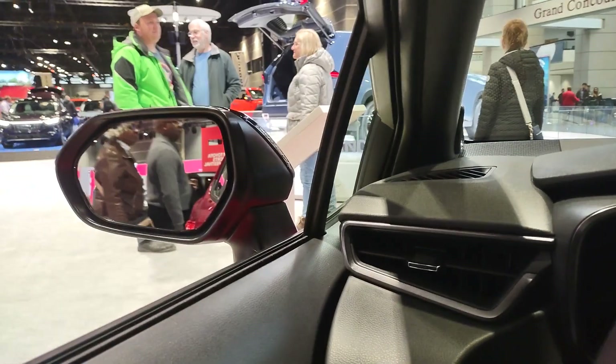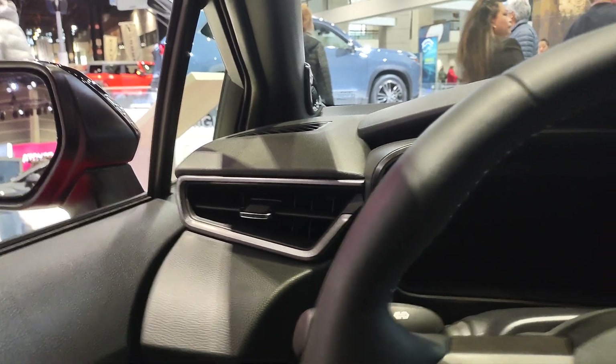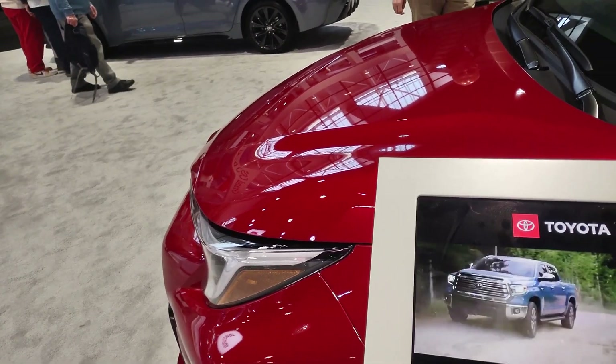There's a speedometer and odometer — not bad for this car. Let's check out the MSRP and see how much it costs. So here's the MSRP sticker.